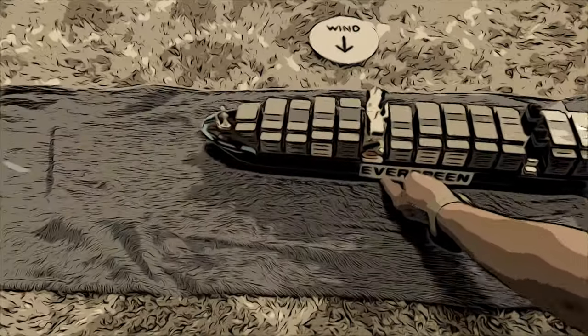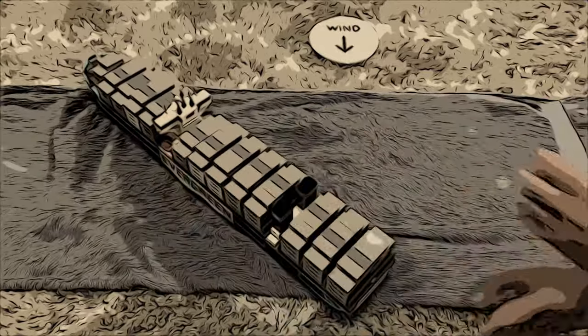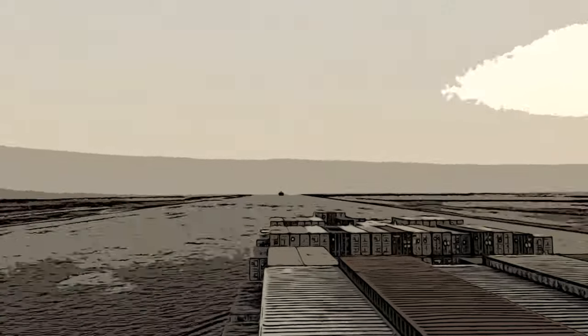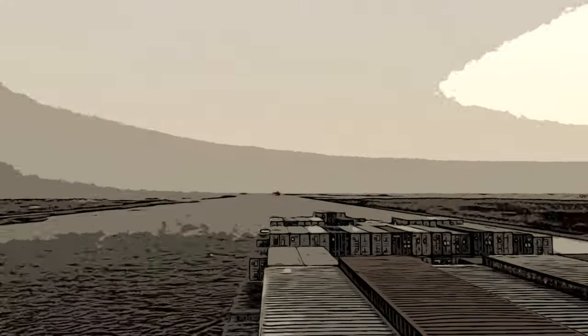The Ever Given ended up getting its stern stuck on the western side of the bank and its bow stuck on the eastern side. This unfortunately occurred near the southern entrance to the Suez Canal in a narrow section where canal traffic goes both directions, which has brought these trade routes to a complete halt.